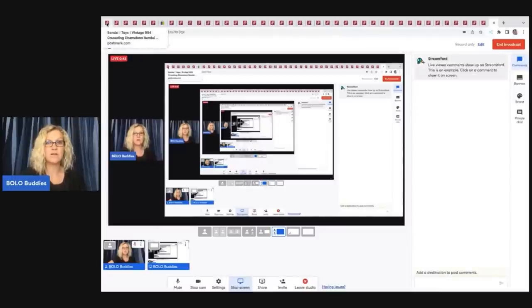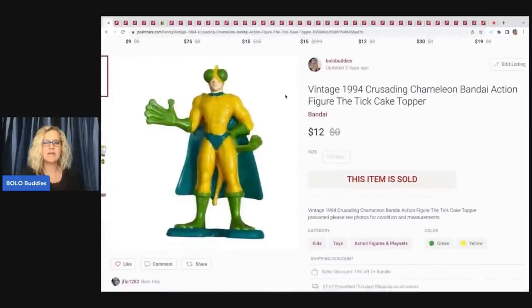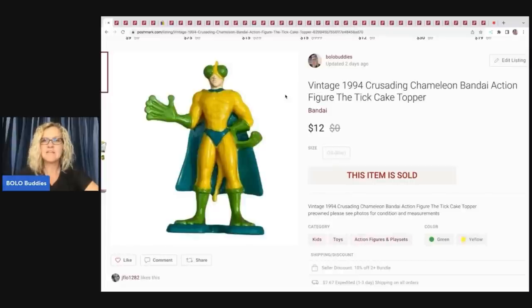We're going to start with the first item — I'll tell you where I got it, what I paid for it, and what it sold for. This was a toy bundle, meaning somebody bundled these items and I sent them an offer for $80. Poshmark takes 20% and when you send an offer you have to send discounted shipping, so my earnings after Poshmark's cut was $64 for five items. This is a vintage 1994 Crusading Charmillon Bandai action figure — The Tick cake topper.